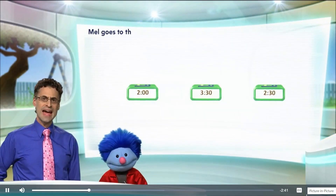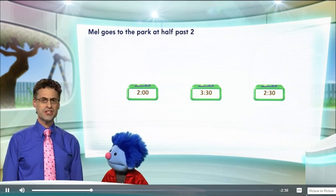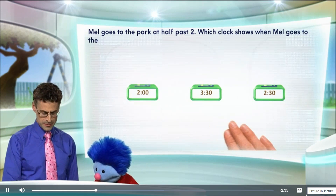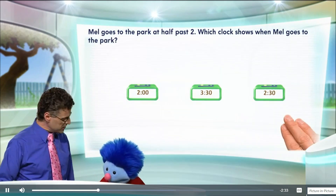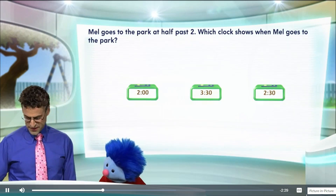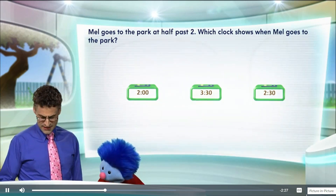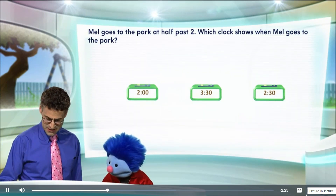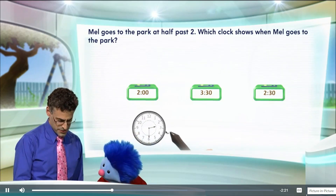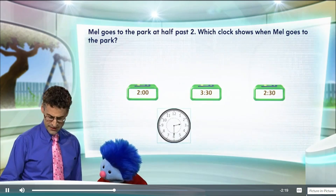Mel goes to the park at half past two. The question is, which clock shows when Mel went to the park? Here we see three different clocks with three different times. Okay, so let's see if we can figure this out. Let's take a look at this clock right here.